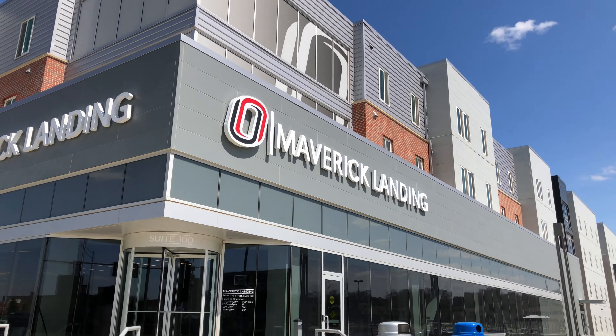College of Business Administration is one of the most heavily funded departments by the university, as most of the students who graduate from the university hold a degree related to finance, marketing, or business administration.